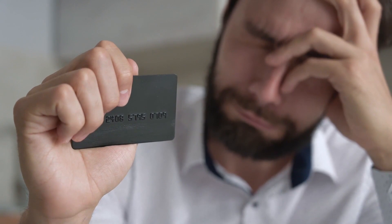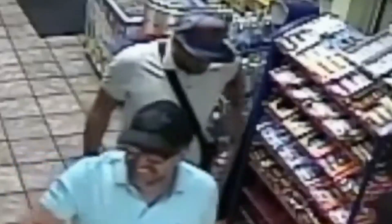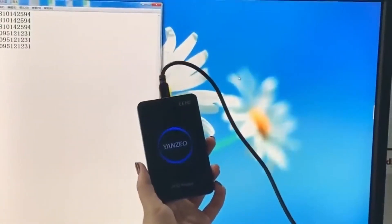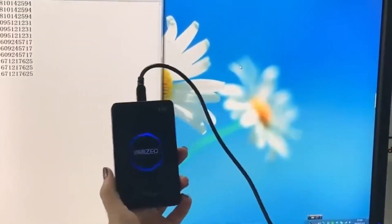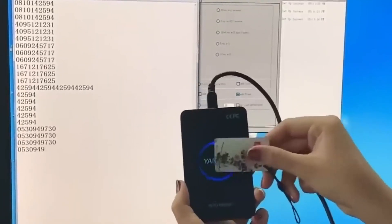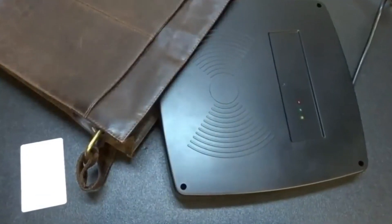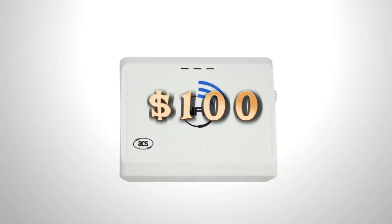Do you know how fast credit card fraudsters can operate? Once in the United States, a couple of thieves needed only a few seconds: one distracted a storekeeper while the other placed a skimmer on the payment terminal, obtaining data to clone credit cards. Key cards used in factories and large companies are also of interest to criminals. This device can gather their data from a distance of up to 3.3 feet. Fortunately, it doesn't work with bank cards, which is why it's modestly priced at around $100.